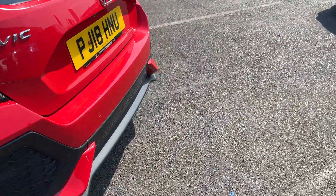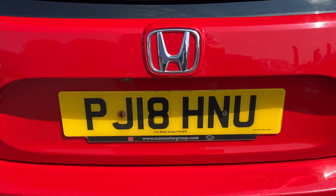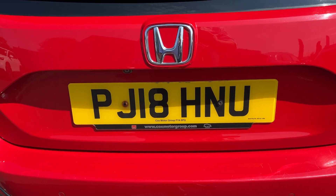Taking you around the car — parking sensors on the rear, reverse camera. There's the registration number: PJ18 HNU.